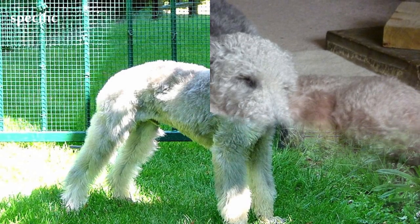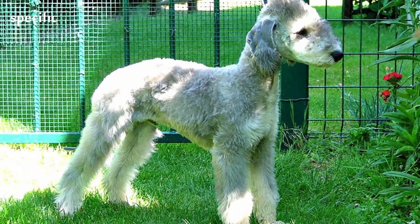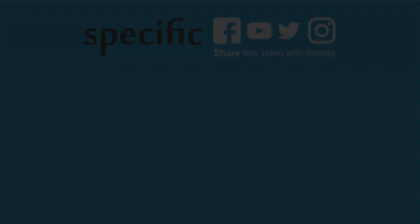Both genders must weigh between 17 and 23 pounds. They possess a light, springy gait.